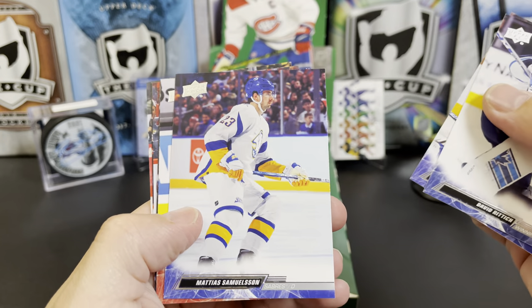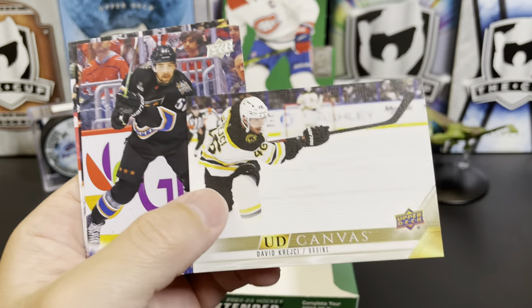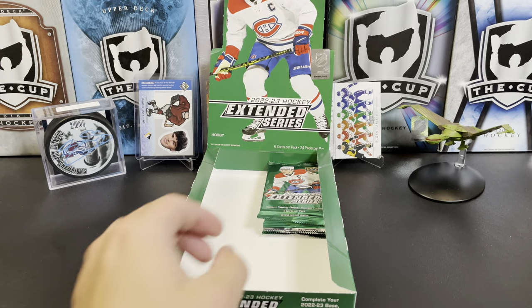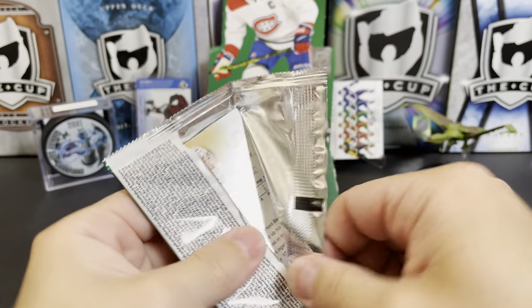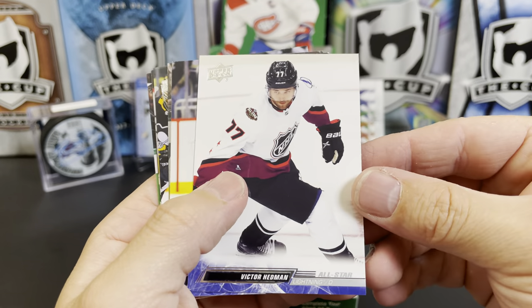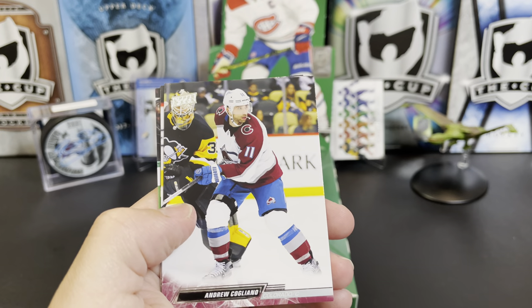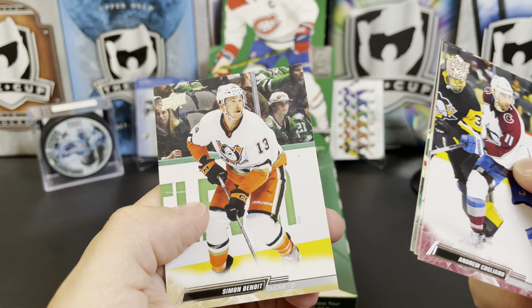Thomas Greiss, Matthias Samuelsson, Alex DeBrincat All-Star. We've got David Krejci. Eric Gustafsson, Gustav Forsling, and Zach Aston-Reese All-Star. Victor Hedman All-Star, Matt Murray, and there is a Trevor Zegras Black Diamond. Andrew Cogliano, Georgiev, Jenka Middleton, and Simon Benoit.